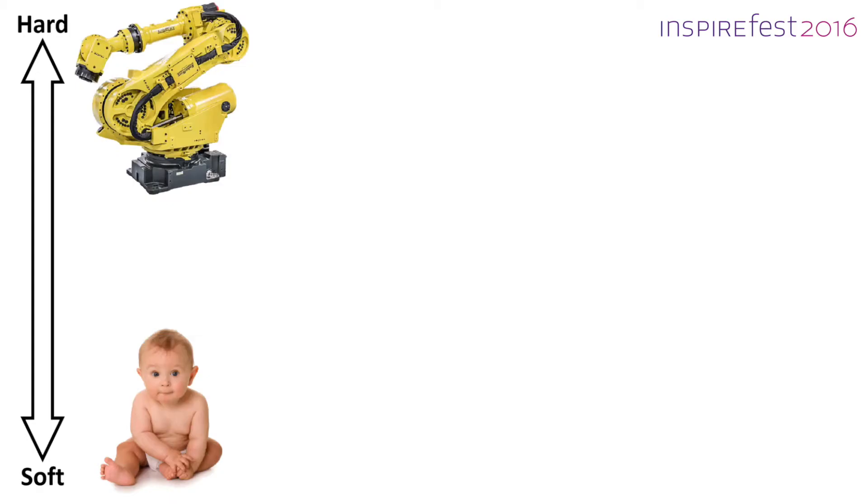Robots are usually made from hard plastics or metals, but humans are made from soft, squishy, bendy, stretchy materials. So if we want to think about robots that interact with us and come in contact with us, it seems to make sense to think about building robots from similar soft materials.